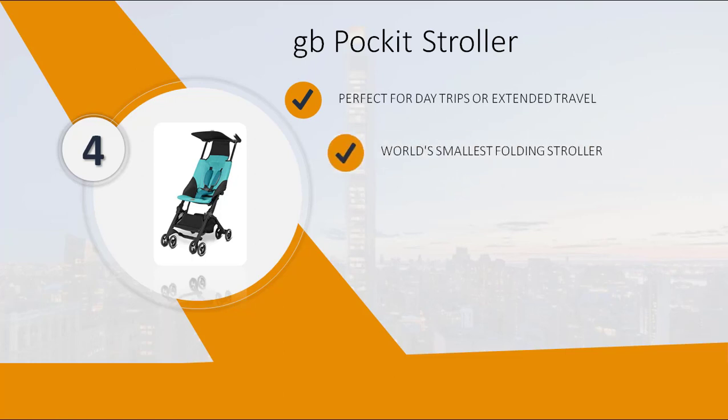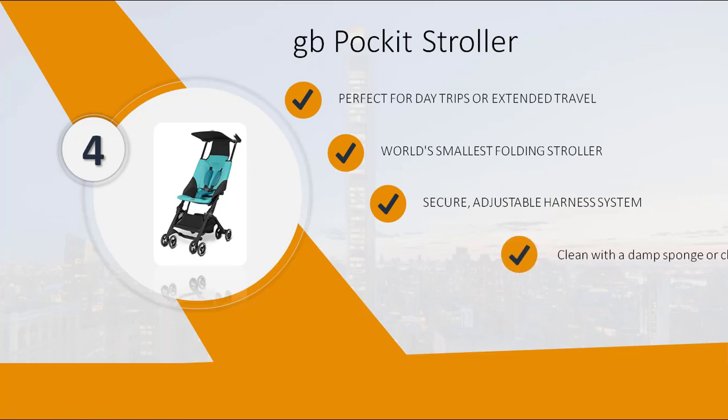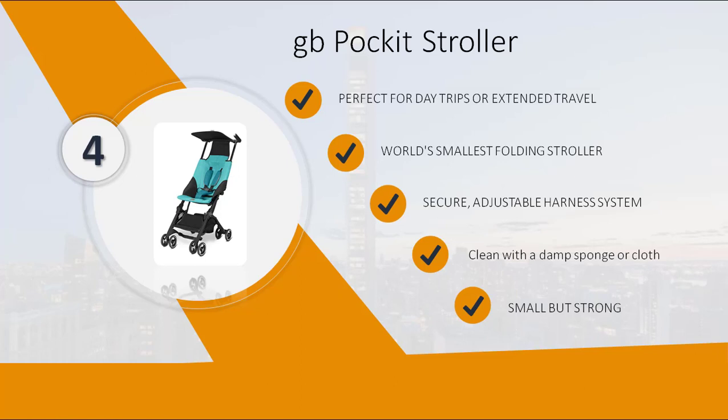World's smallest folding stroller, with a secure, adjustable harness system. Cleans easily with a damp sponge or cloth. Small but strong.